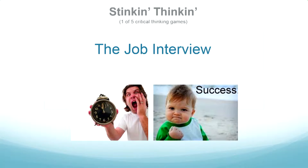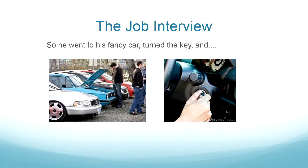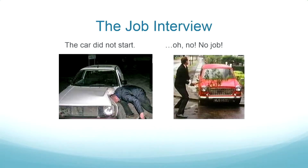'Stinking Thinking' is a series of games that test whether students can use critical thinking in everyday decision making — it's really a transfer of learning issue. The story involves a newly graduated psychology major who is anxious about a job interview. He goes out to his car to drive there, and — perfect timing — the car doesn't start.